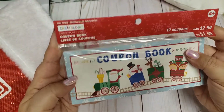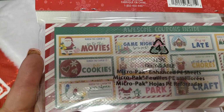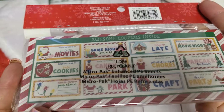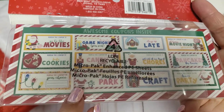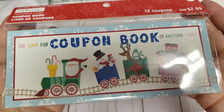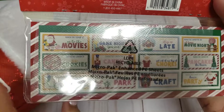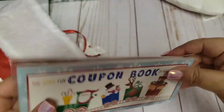And then what is this? A coupon book — it says 12 coupons, and it has all the things you can do: redeem to go to the movies, game night, stay up late, movie night. That is so cute! I'm not sure if I'll keep this — I might give it to my nieces, or my 13-year-old might get a kick out of it too. Some of this stuff we can't do yet because of the shutdowns, but that is so cool. I'd never seen that before!